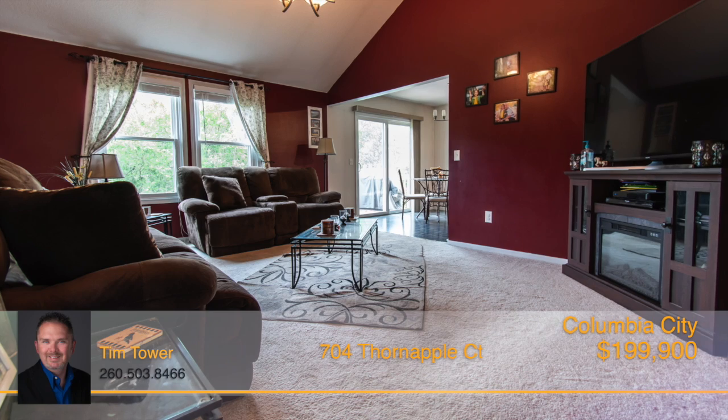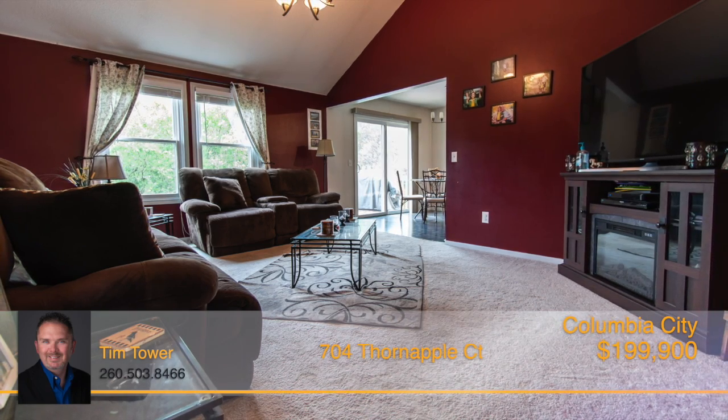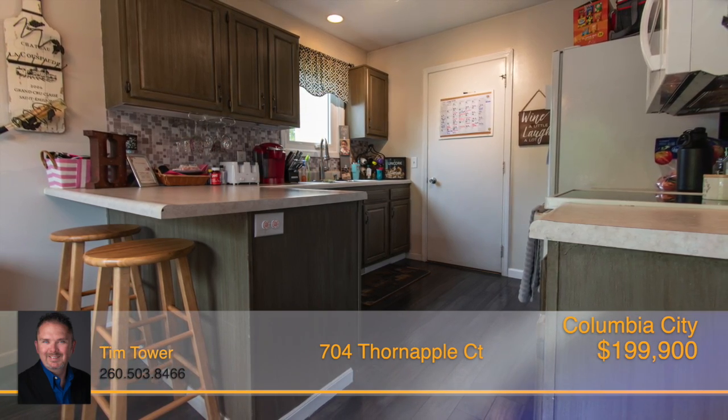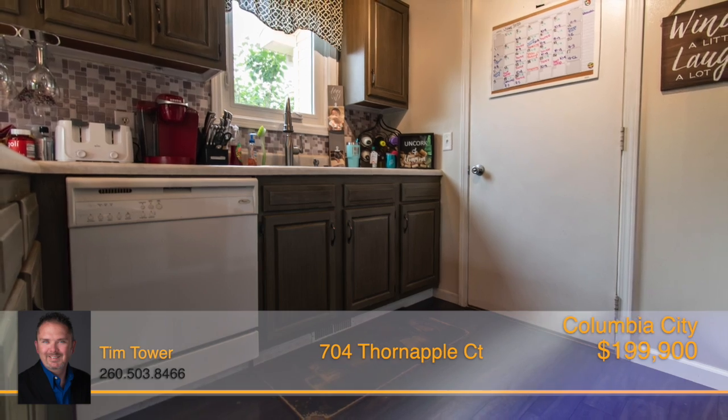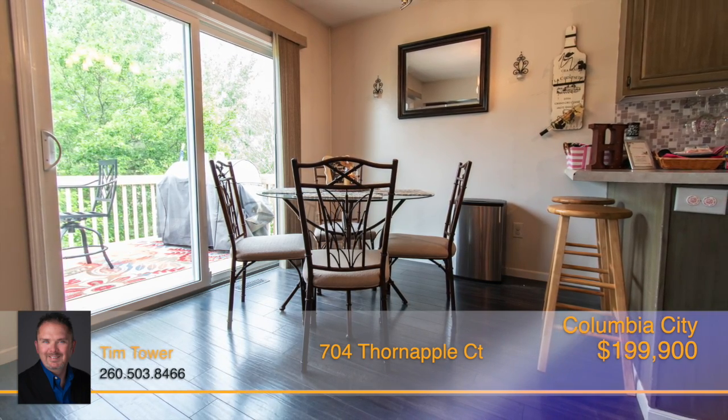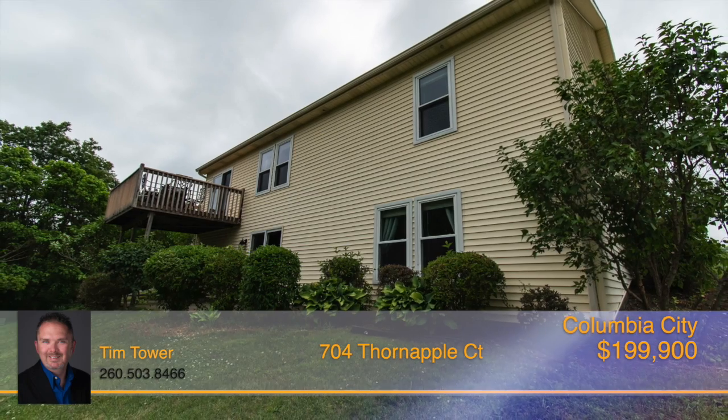You'll be impressed with the spacious great room with neutral carpeting and tons of natural light flowing in. From there, you'll see the eat-in kitchen with breakfast bar with stunning laminate wood floors. There's also sliding doors that lead out to the spacious deck that overlooks the beautiful backyard.